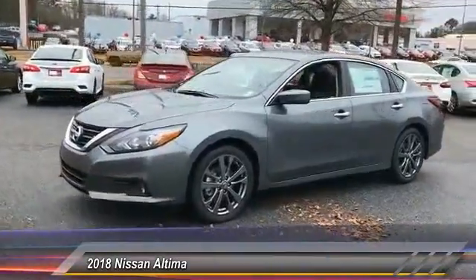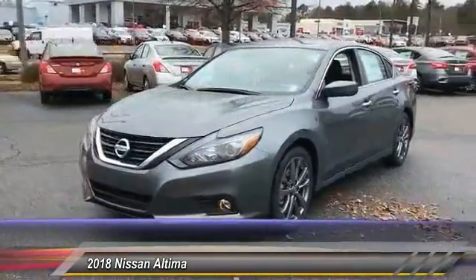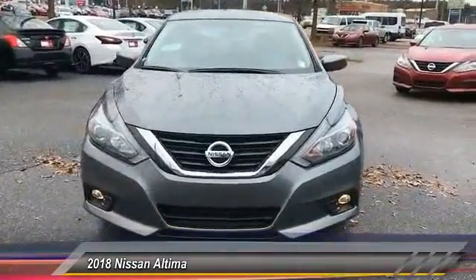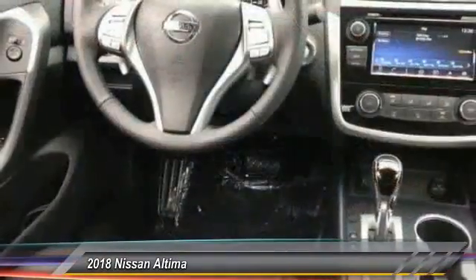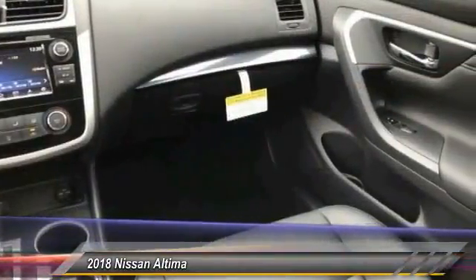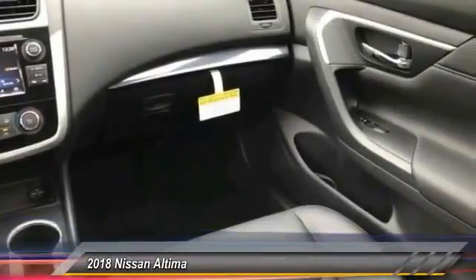Here are some of this vehicle's great options: stability control, traction control, anti-lock braking system, keyless entry, steering wheel audio controls, back-up camera, leather-wrapped steering wheel, Bluetooth, driver airbag, adjustable steering wheel. Come see the car for yourself.